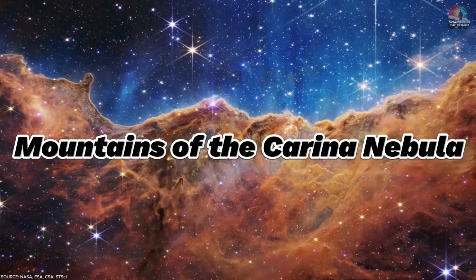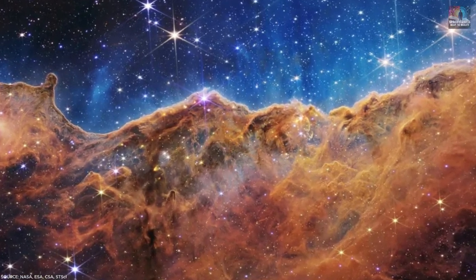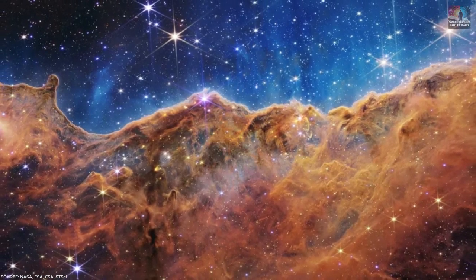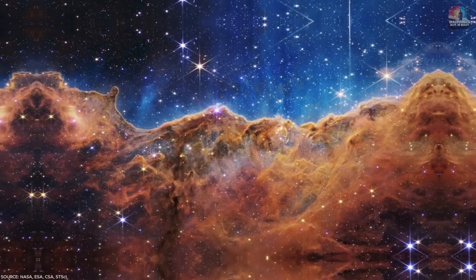Number 7: Mountains of the Carina Nebula. Among JWST's first images is this stunning portrait of the Carina Nebula, found approximately 7,600 light-years away from us. Illuminated and shaped by the radiation from young stars, it's one of the busiest areas for star formation ever seen.